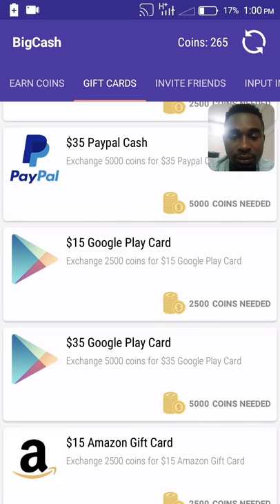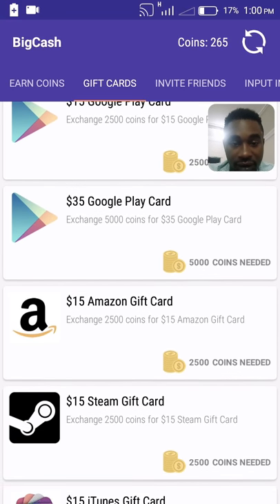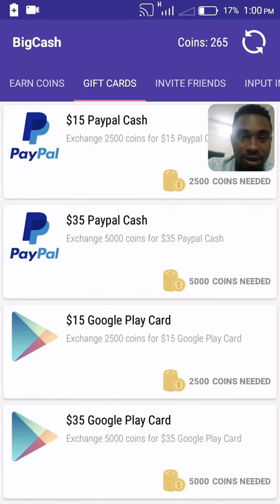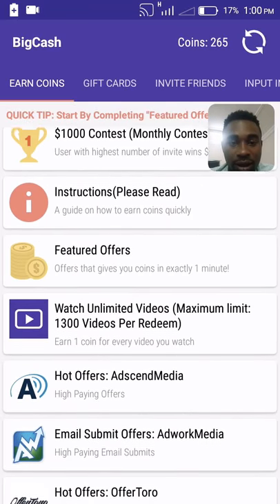You can also get PayPal $35, which is 5,000 points, and an Amazon gift card of $15, as the case may be. So that's it guys — you need free PayPal money, that is how you get it, but you just need to do some work, because nothing comes free.